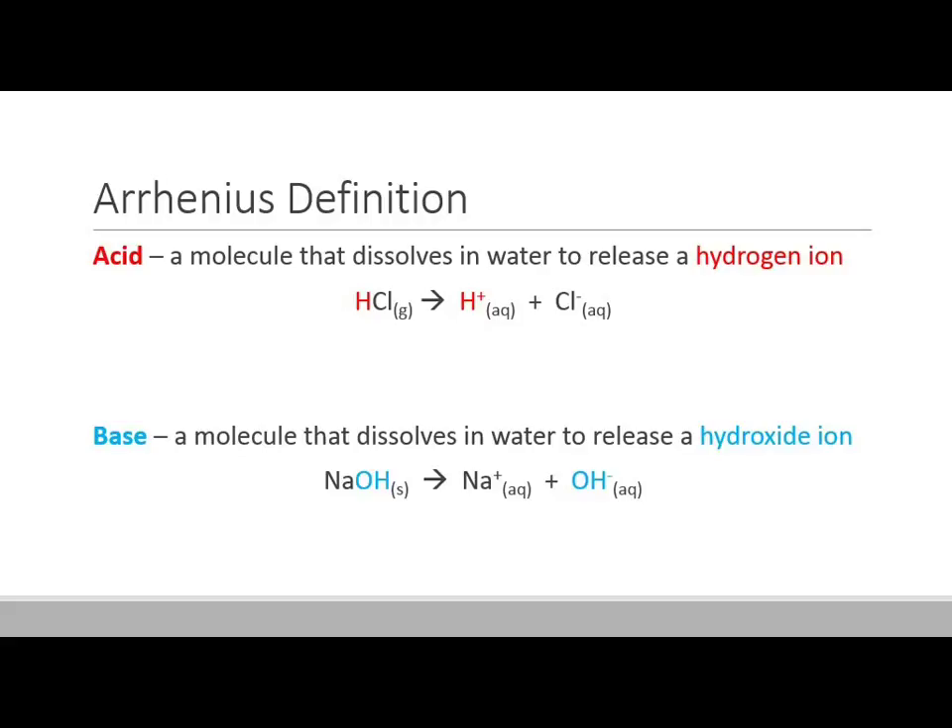A base, on the other hand, dissolves in water to form hydroxide — the OH-minus ion. Something like sodium hydroxide: you put that into water, it splits apart and forms hydroxide. Therefore, it's an Arrhenius base.